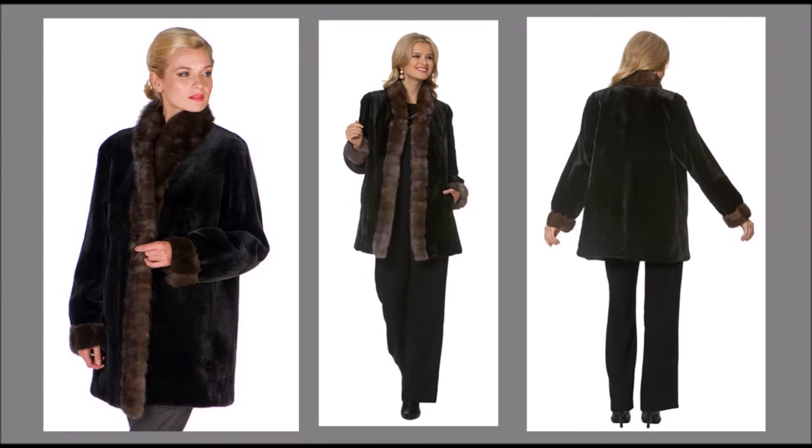Madison Avenue Mall's Women's Sheared Mink Fur Jacket, Reversible Fur Coat, Sable Trimmed. Classic and clean-lined sheared mink jacket has a flattering hip-covering length, with sumptuous sable trim around the collar, cuff, and down the length of the jacket, lending a distinctive touch.